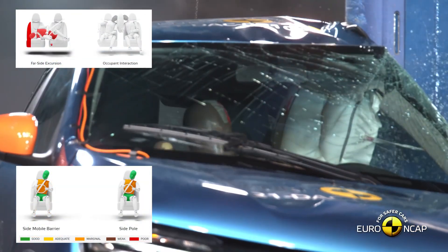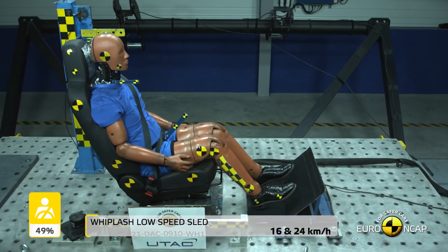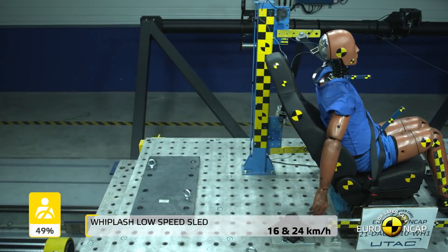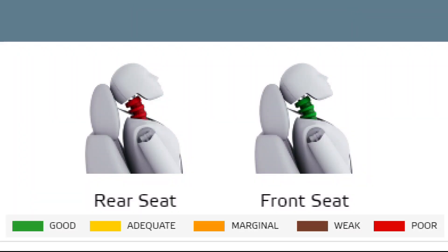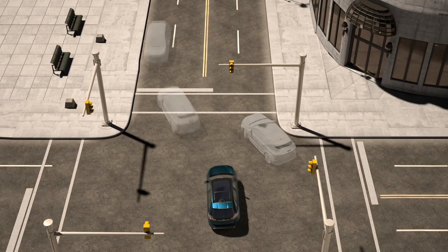There are no center airbags in the Dacia Spring. Tests on the front seats and head restraints demonstrated good protection against whiplash injuries in the event of a rear-end collision, but a geometric assessment of the rear seats indicated poor whiplash protection. The car has no multi-collision braking system to prevent secondary impacts.